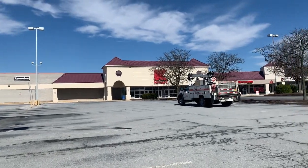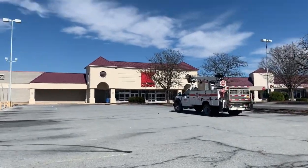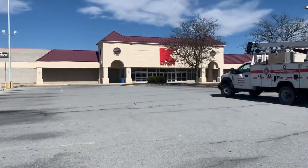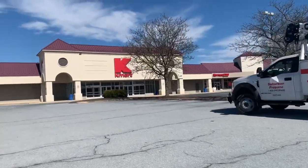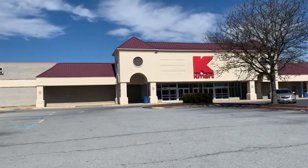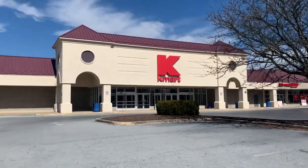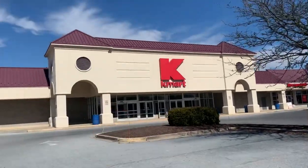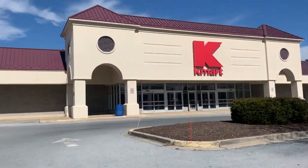Alright guys, I'm back here at another abandoned Kmart — I've been doing a lot of these on my channel. This one is in Elizabethtown, Pennsylvania, in Lancaster County. I'll put the closing date in the description when I upload, but I think it closed around February 2nd or February 16th of 2020. It's a very unique-looking Kmart — kind of like a castle shape.